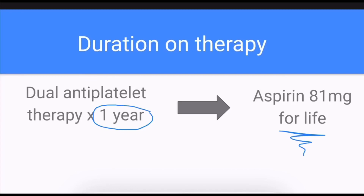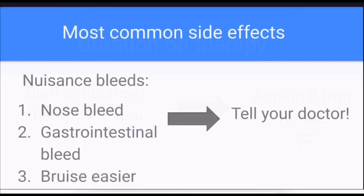We always have to weigh the risks and benefits of any medication. The benefit of taking dual antiplatelet therapy for the entire year — and sometimes beyond that — is that it increases the chance that the stent stays open. But we have to weigh that with the fact that being on dual antiplatelet therapy is going to increase your risk of bleeding.